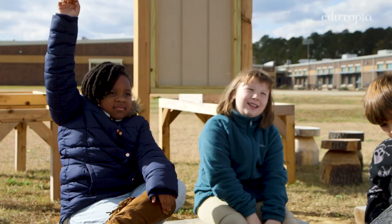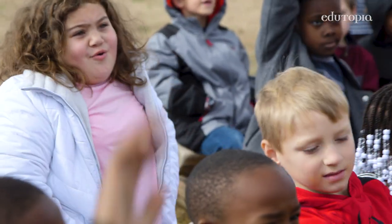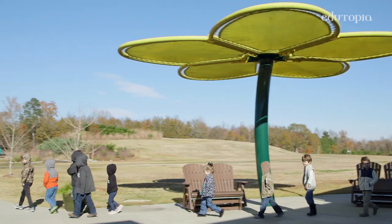Taking care of yourself and the environment around you is part of growing the whole child. In Montessori, it's important for children to understand that there's a very big world out there and we're just a small piece of it.